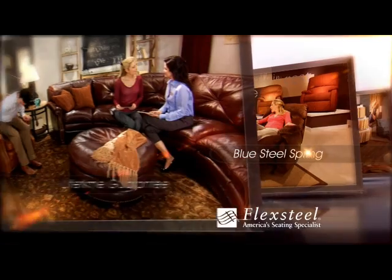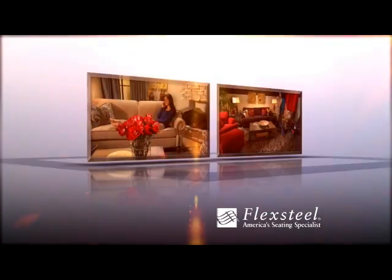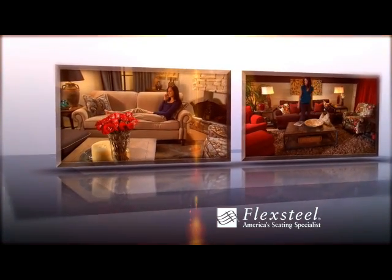Our exclusive lifetime guaranteed Blue Steel Spring delivers unmatched comfort and durability, so you can count on your FlexSteel furniture to look and feel wonderful for years to come.